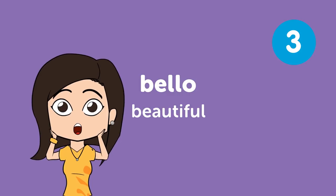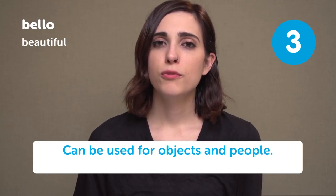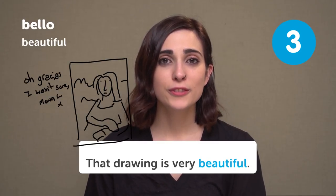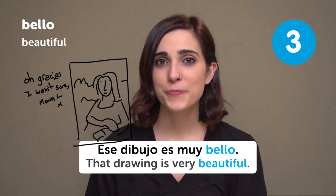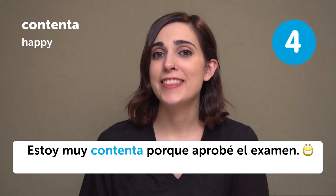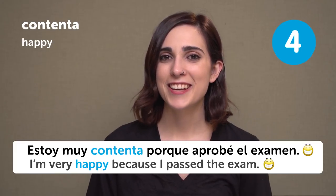Bello — Beautiful. You can use it both for objects and people, but it's not that common to use it for people nowadays. That drawing is very beautiful — ese dibujo es muy bello. Contenta — Happy. Estoy muy contenta porque aprobé el examen. I'm very happy because I passed the exam.